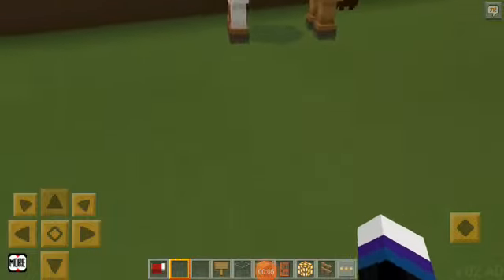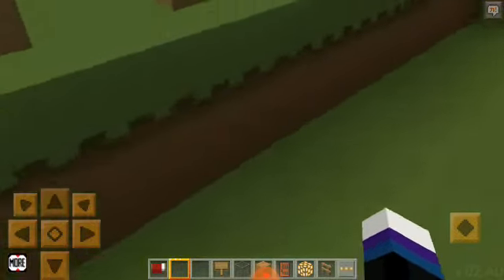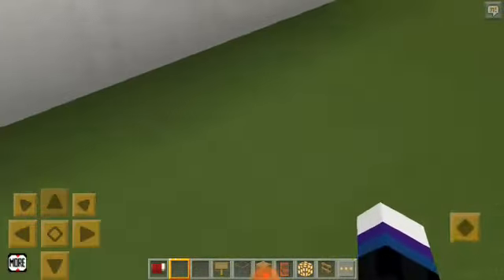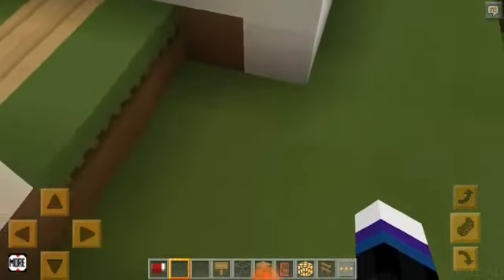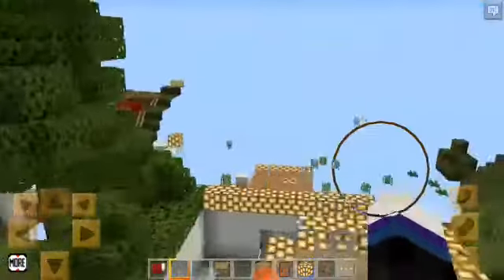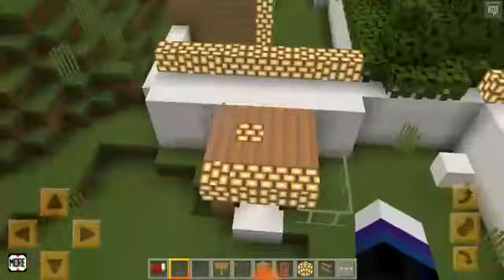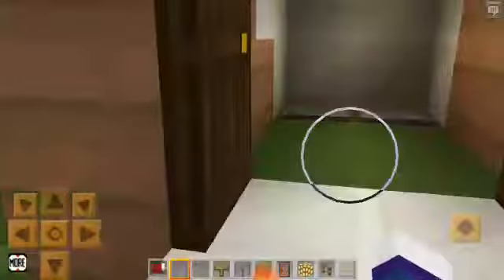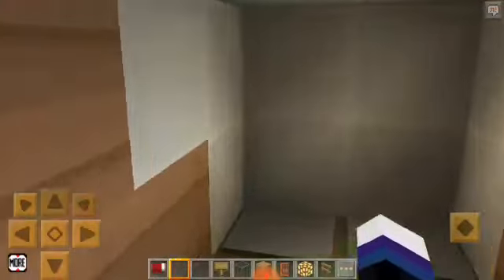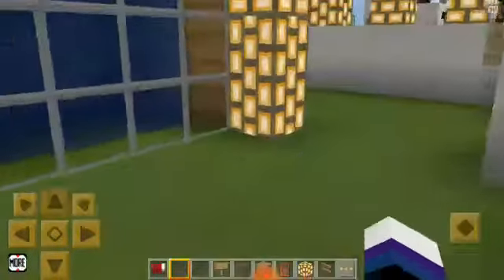Hi friends, my name is Arshid. Welcome back to my channel. Today I am showing you my house, my Lucky Craft house. This is my entrance gate.